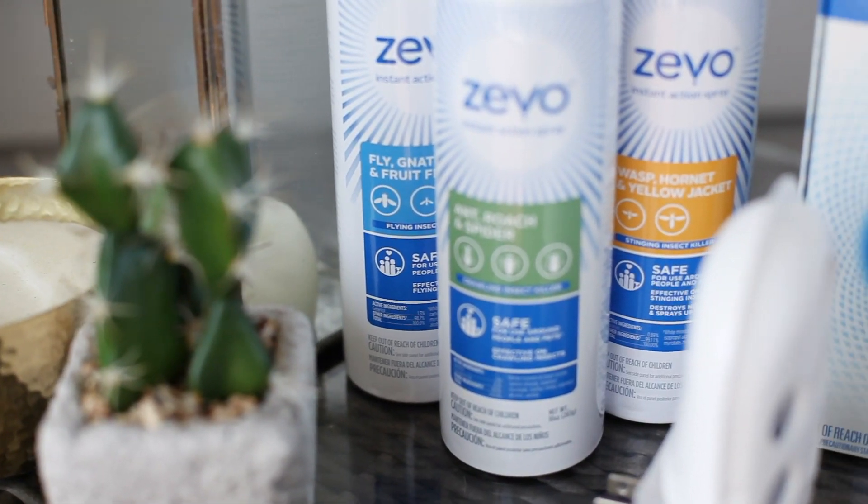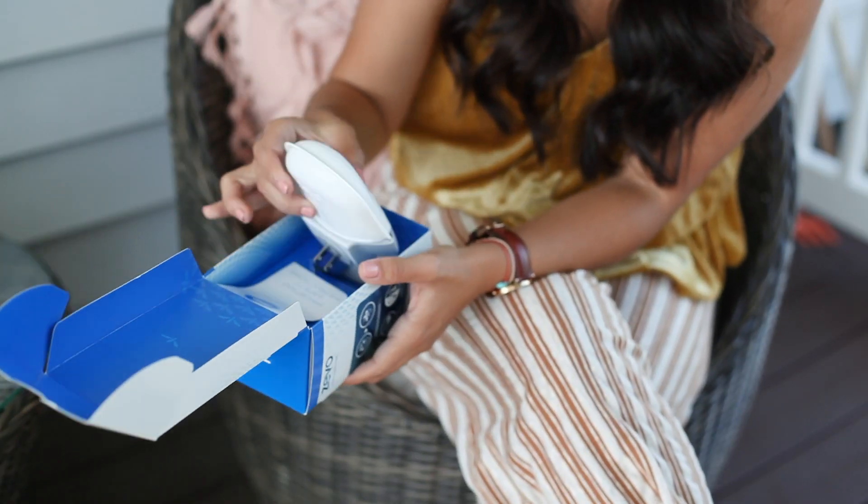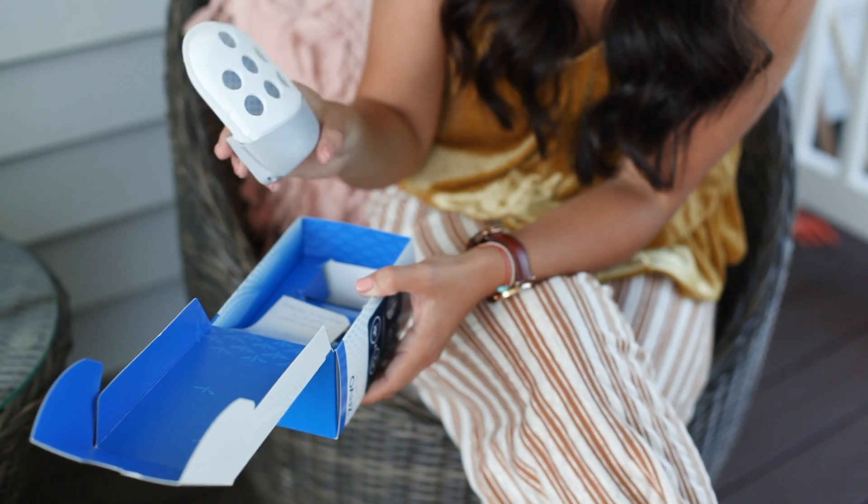We love spending time outdoors, but flying insects can be a pest. So I've partnered up with Zevo to share how I prevent flying annoying bugs using their traps and spray.